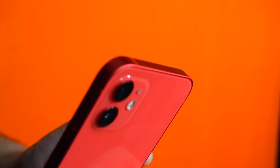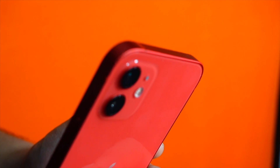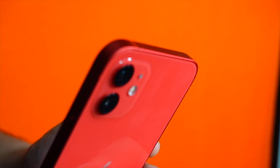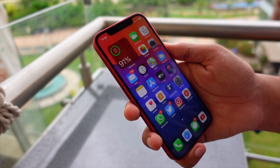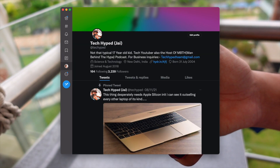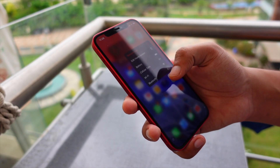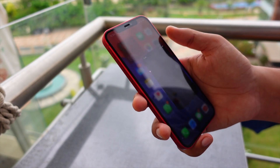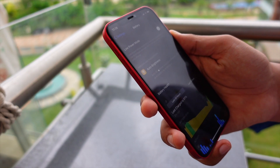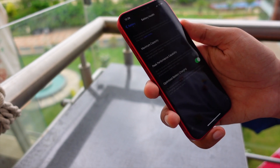Here is a funny incident — for people who follow me on Twitter at @TechHype, I would recommend following me there because I post a lot of great content. So those followers already know that I recently went to an Apple Store near me, a store where I buy pretty much every Apple product.